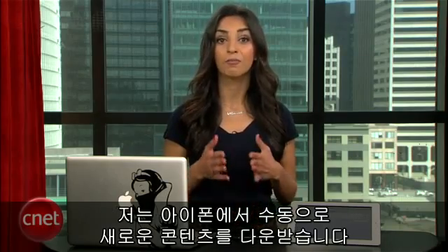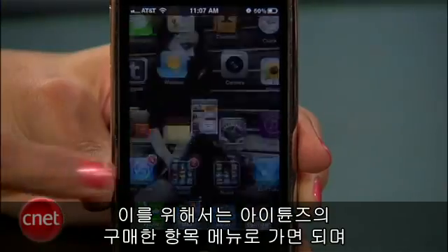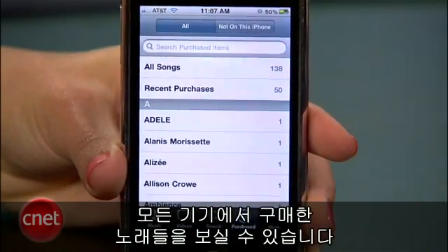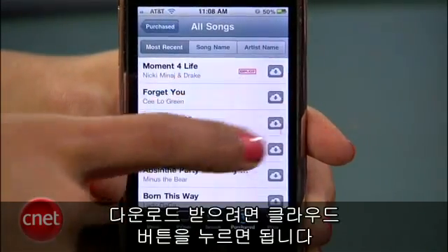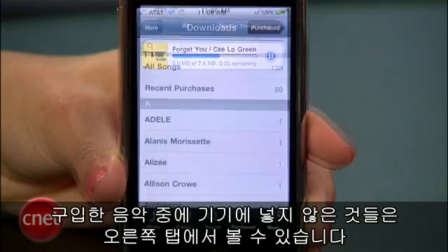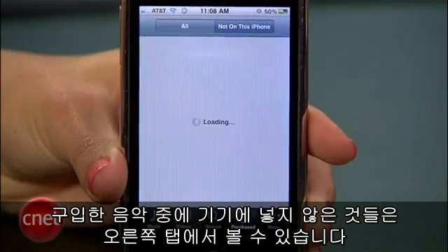On my iPhone, I'll manually download new content. To do this, go to iTunes, then Purchased. You'll see a list of all the songs you bought on any device. To download them, just hit the Cloud Download button. You can also view songs you purchased but haven't put on your device by going to the tab on the right.